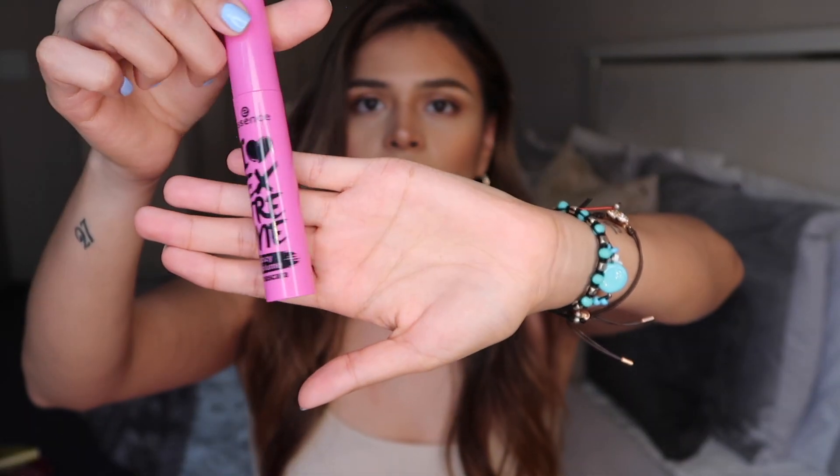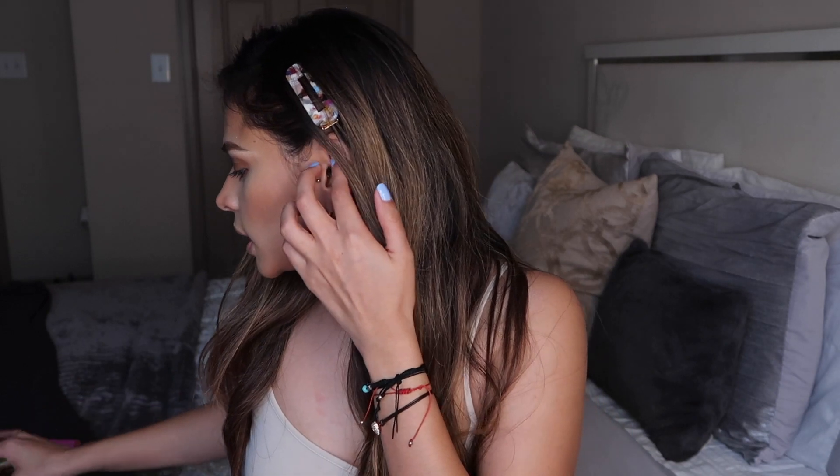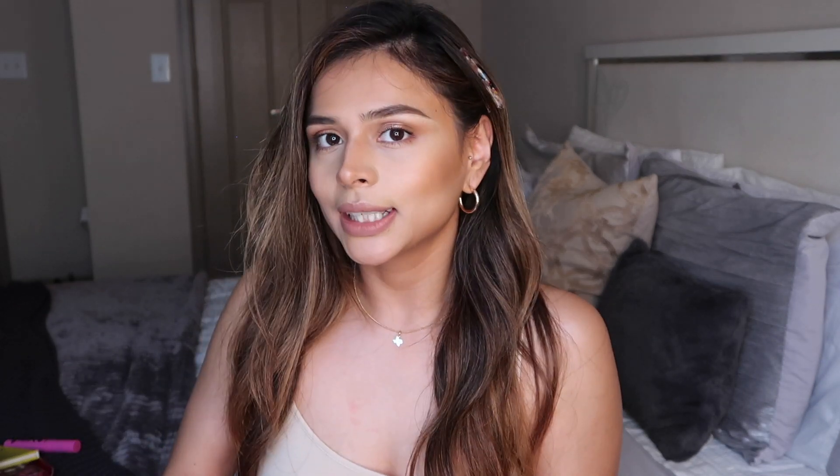I also picked up something from the brand Essence — I personally love this line, and if it wasn't for Daisy Danger I would have never tried it. She always talks about their products; I guess people don't really know about them. I've tried their eyeshadow primer, brow pomade, mascara, and a few other things, and I've honestly never been unsatisfied. I wanted to try this mascara called I Love Extreme — it's a crazy volume mascara. I always like to review products before purchasing unless something automatically catches my eye.